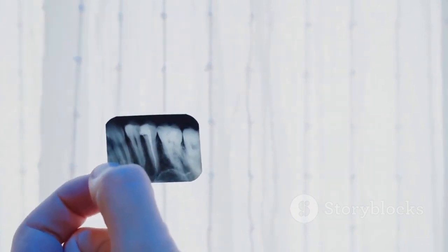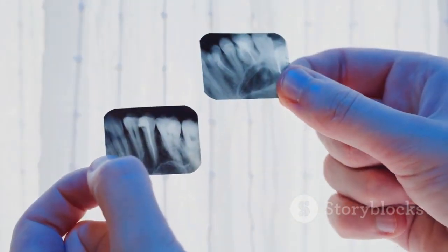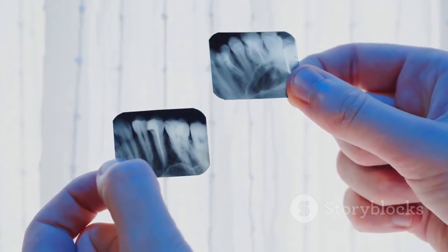So, the next time you brush your teeth, give a thought to our toothy fish friends and the remarkable quirks of nature that we share.